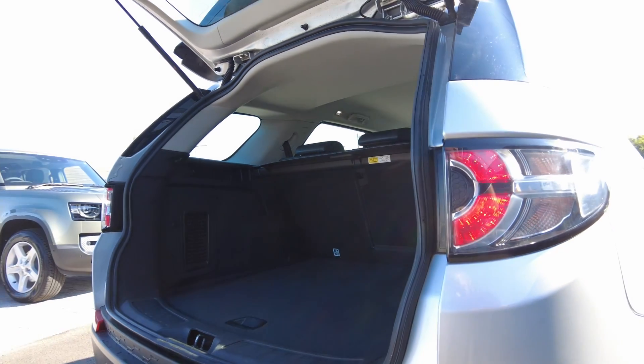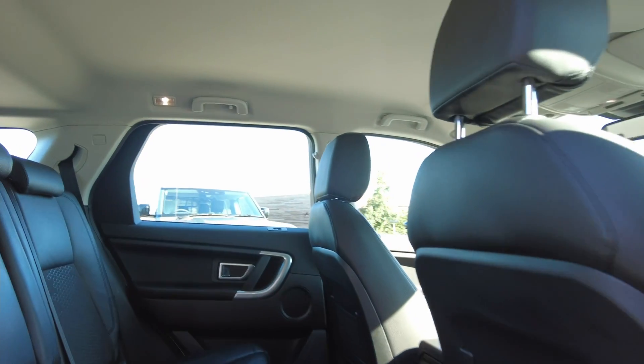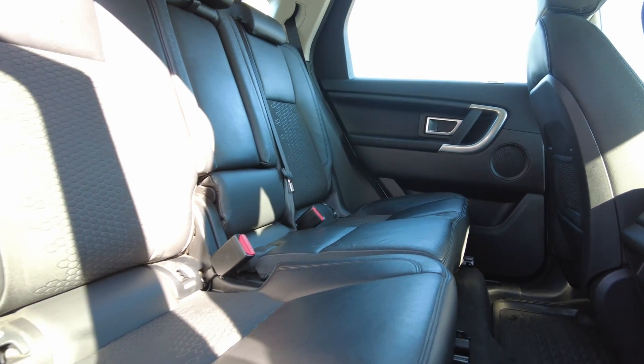With that you've got the 40-20-40 rear folding seats. Coming to the interior of the car, you've got the full ebony coloured interior with half leather and half cloth seating, and isofix seating available in the rear.